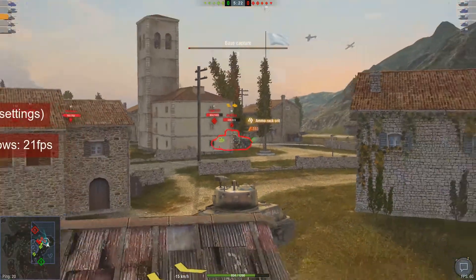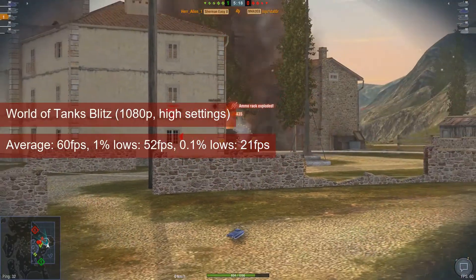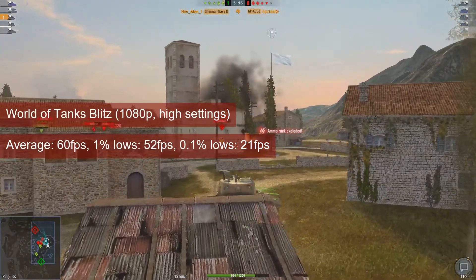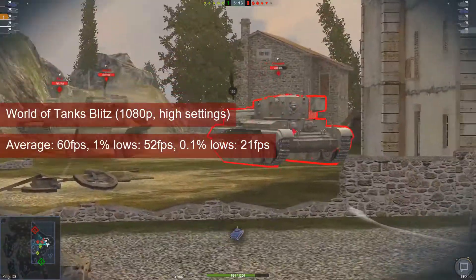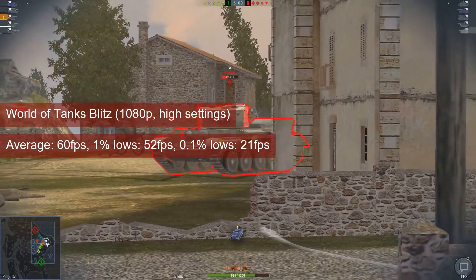World of Tanks Blitz will unsurprisingly stay at 60 FPS on average at 1080p. The 1% lows of 52 FPS point out that the slow-paced multiplayer title gets along well with the R7-250.